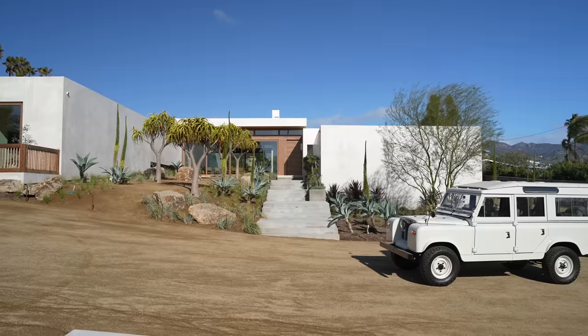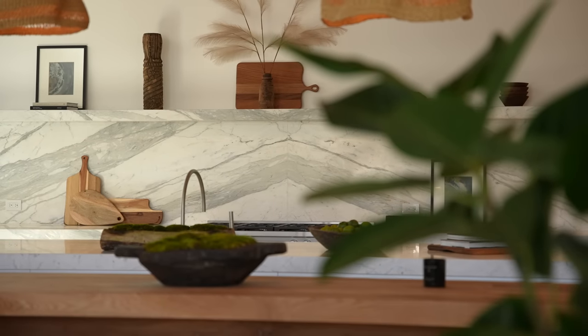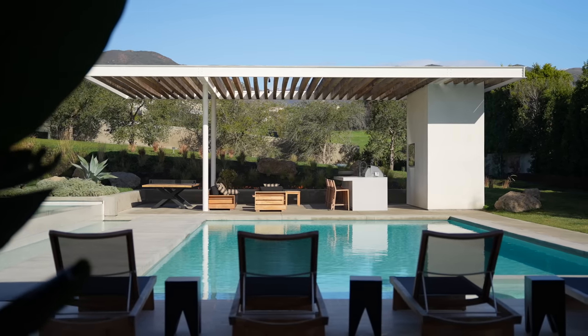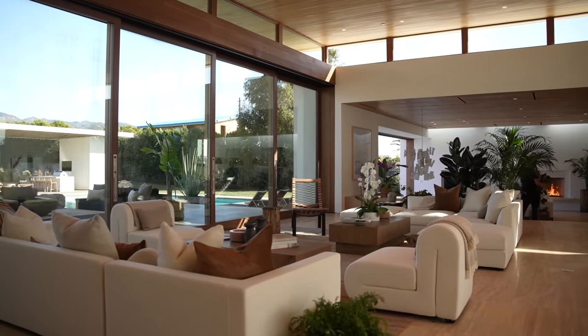When you think of cool, modern, incredible, organic, modern architecture, you think of Standard Architecture. They're absolutely phenomenal. They're extremely exclusive, so you just can't call them up and say, hey, do my house. In terms of their lines and their functionality and their living, there's nothing better. And when you put one of their houses in Malibu, it just gets better and better. That's why I love Standard Architecture.